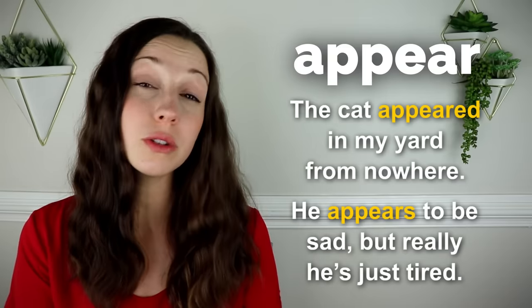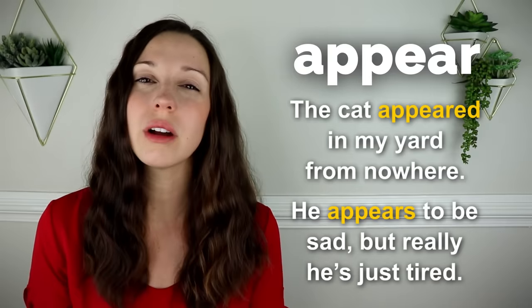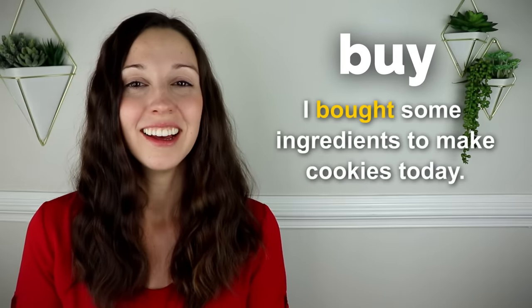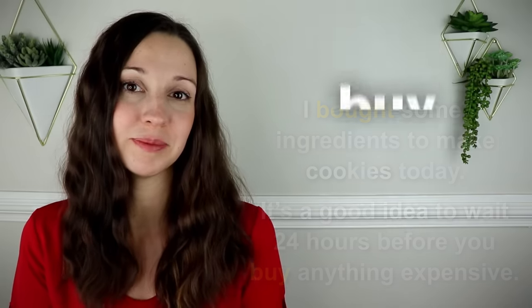In that second sentence, we can also say he seems to be sad, but really he's just tired. The word appear in this situation is a little bit more formal, but they both mean the same thing. Buy. I bought some ingredients to make cookies today. It's a good idea to wait 24 hours before you buy anything expensive.